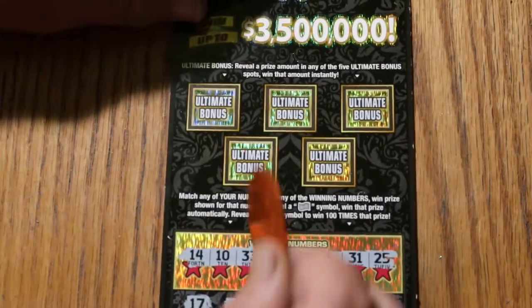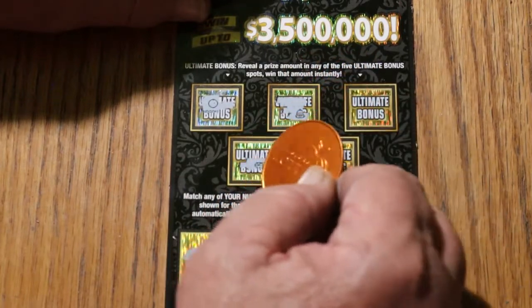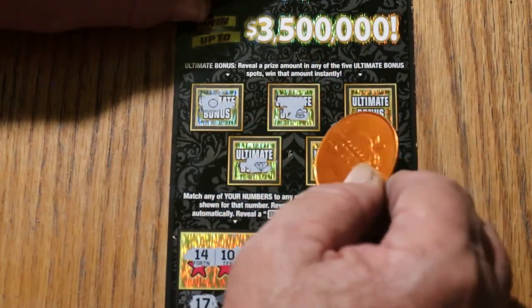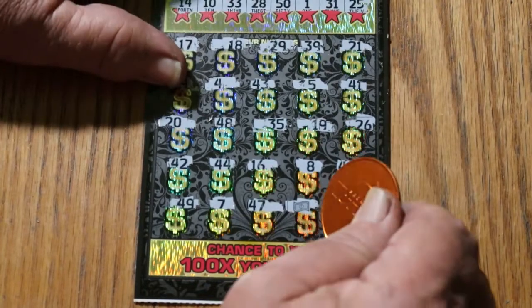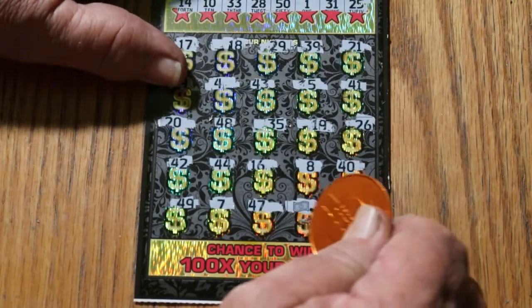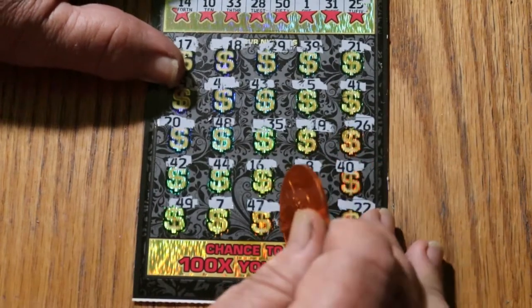Before we get to that, let's check the bonuses. No, no, no, no, no, and no. So all we have is a single match. Let's see what we get here — it was off to the side, I thought it might have had something. Just the $30.